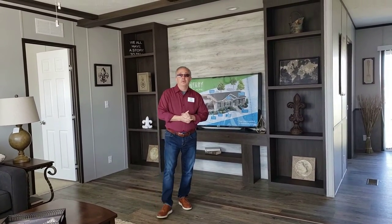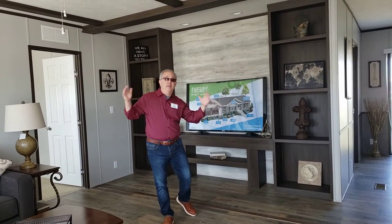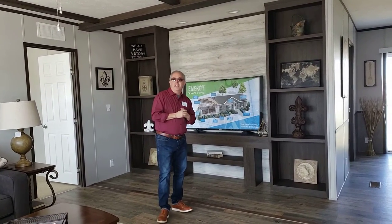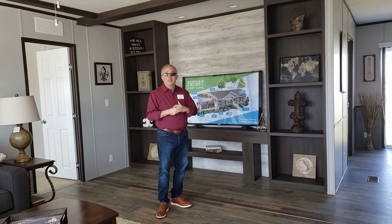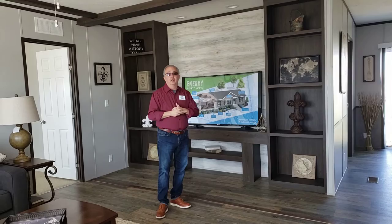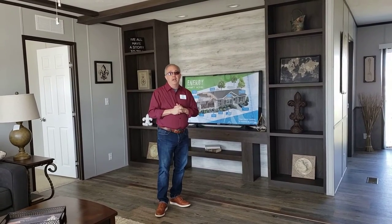Good morning, Facebook. This is Dan Wilcox, one of your home consultants here at Clayton Homes of Bossier City. Today I am in an anniversary double wide — a fantastic house at a fantastic price. I'll just take you through it on a short little excerpt video, so hit me up with any questions that you have.